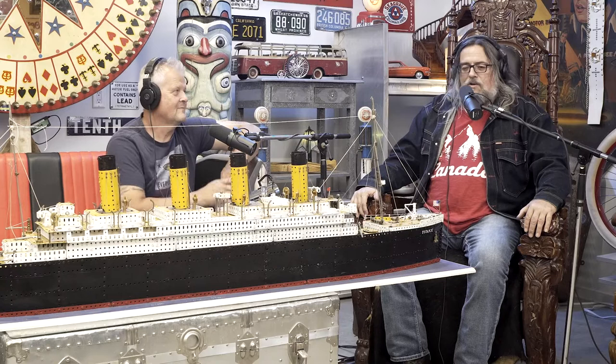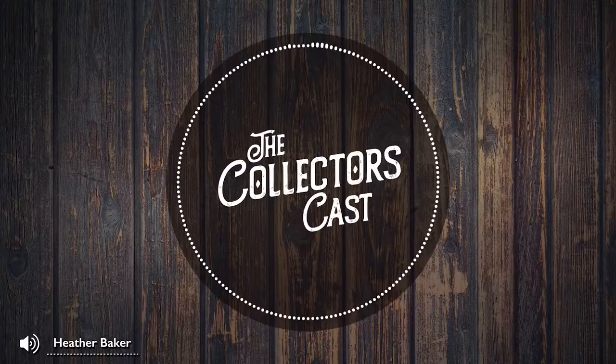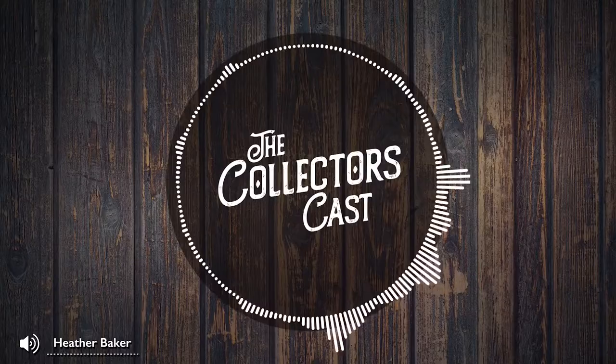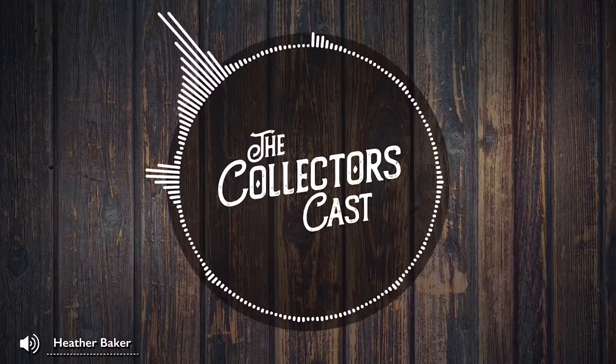Welcome back to the Collectors Cast. I'm here with my good friend Mike Blosky. I'm Clint Wilson. As promised, we've got a very special guest on the line — Heather Baker, owner of Baker's Dozen Antiques in Tsawwassen, British Columbia, and a folk artist. I'm a folk artist, probably more like an assembly artist — whatever comes my way, I work with it. But folk art is good, I'll go with that. Hello! I'm good. On a day like this, how couldn't you be? It's a super day here in the lower mainland of British Columbia. I'm sitting two blocks from the water in Tsawwassen — it's fabulous.